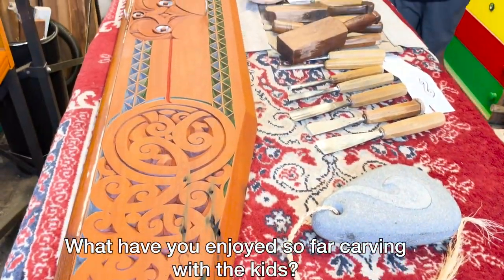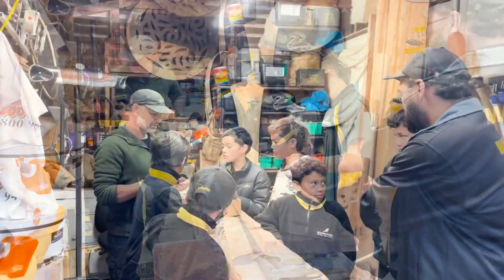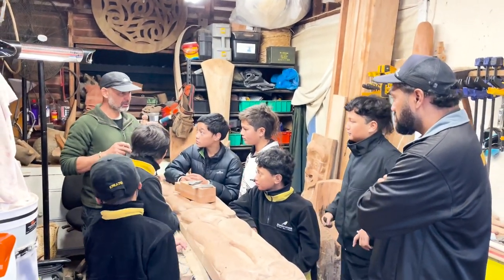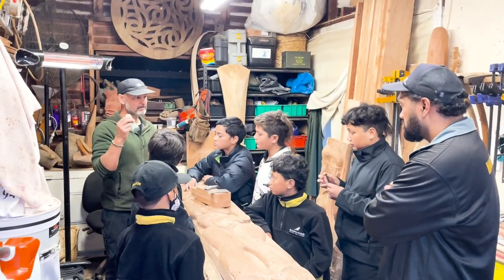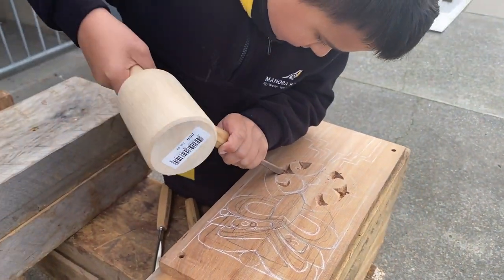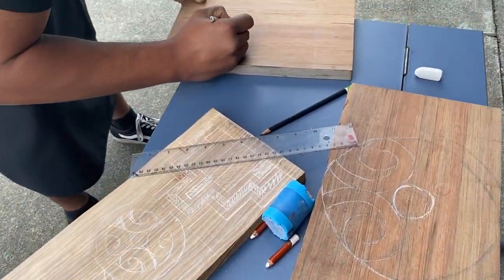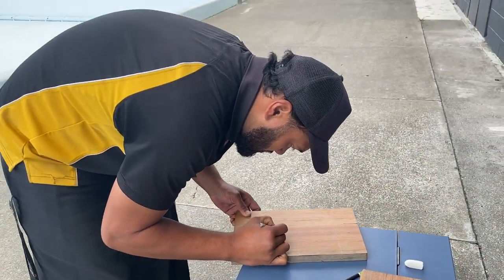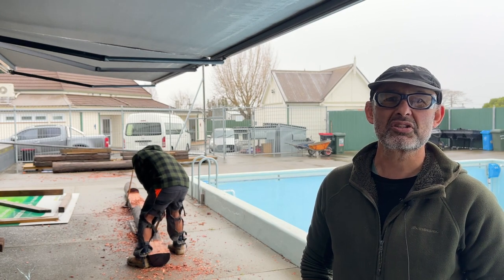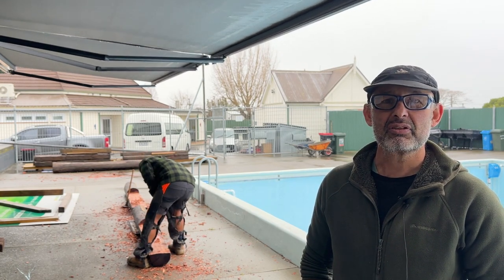One of the most enjoyable aspects of it is the way the kids really take a hold of the art form and you can see an intrinsic part of them identifies with it, and actually they really grasp it quite quickly. A lot of them are quite artistic already, so they've got that creativity in them. I think that's been one of the most enjoyable parts of the programme — maybe one of them will pick up a chisel and decide to take it further and maintain the art and craft of Māori carving.